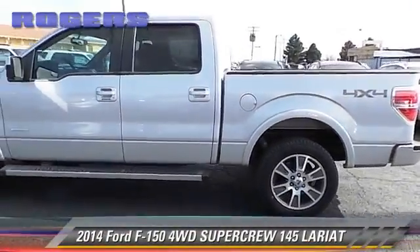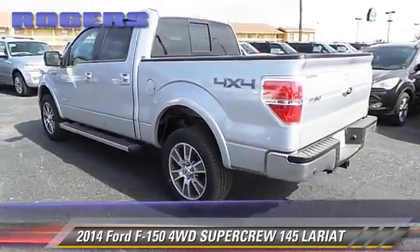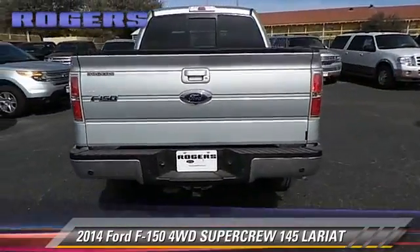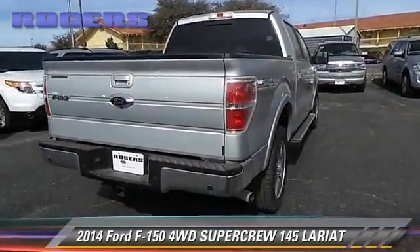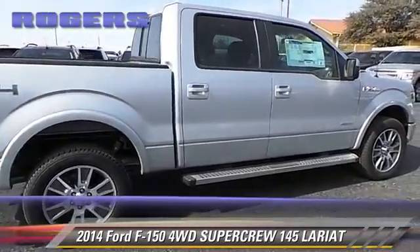The 2014 Ford F-150 Lariat. This is a SuperCrew cab pickup truck with an automatic transmission. This four-wheel drive pickup truck is well equipped. Give us a call to schedule your test drive today.